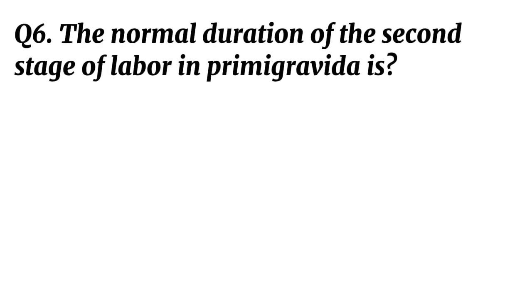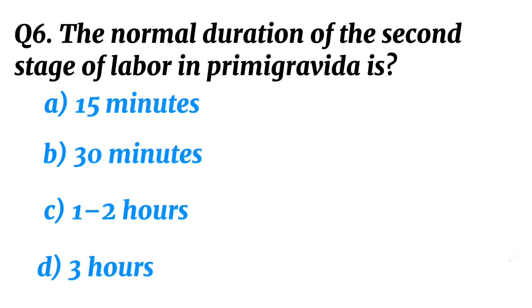Question 6. The normal duration of the second stage of labour in a primigravida is? Correct option C: One to two hours.